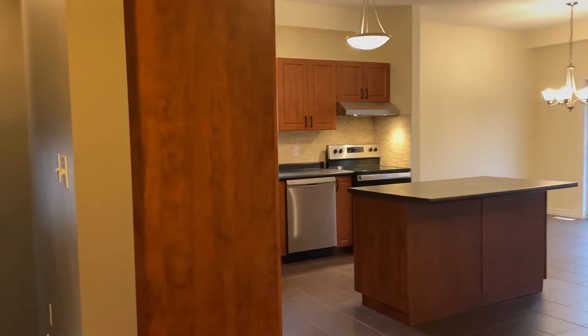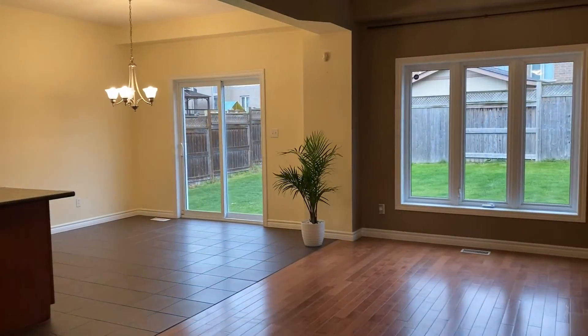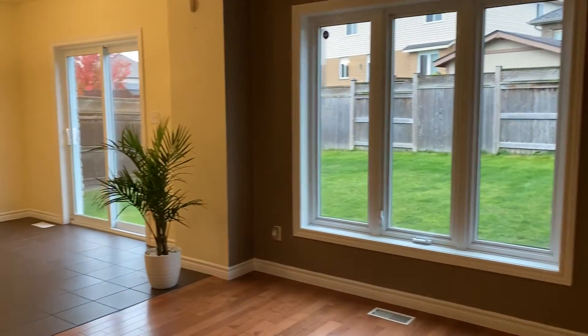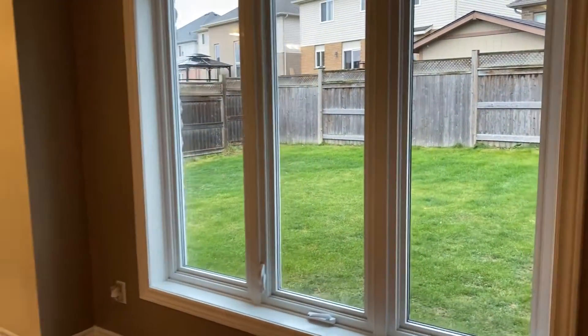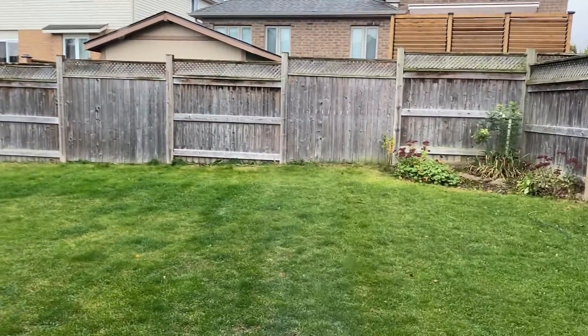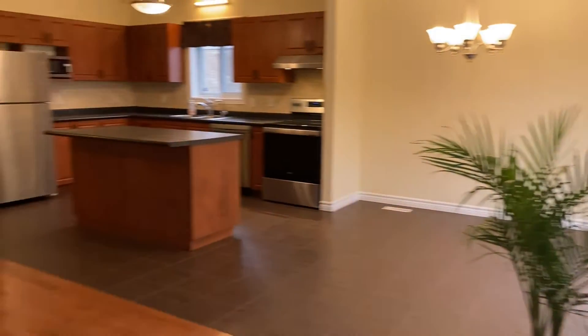Nice higher ceilings as well here too — elevation really makes a difference. Nice size living room, beautiful backyard as well.